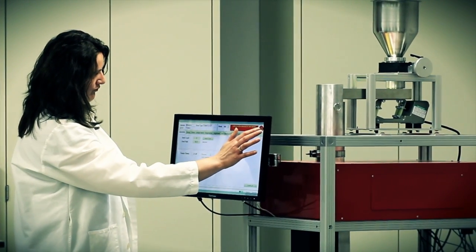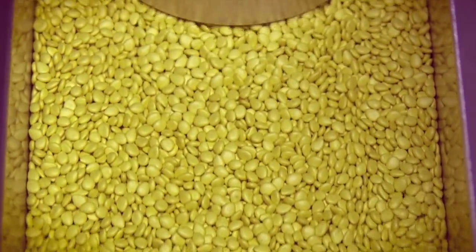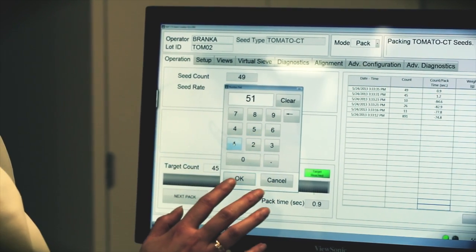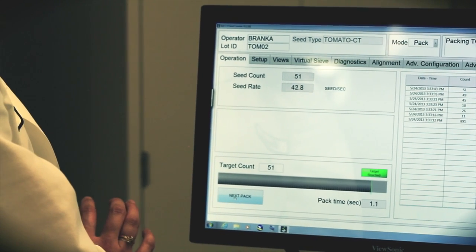You're looking at the fastest, most accurate seed counter ever designed: the Ball Coleman seed counter. In choosing a seed counter, accuracy and ease of use are your top priorities — the Ball Coleman delivers on both counts, and it's fast.